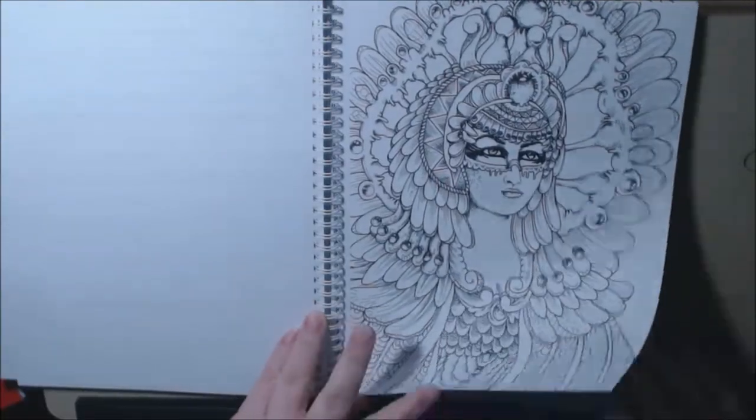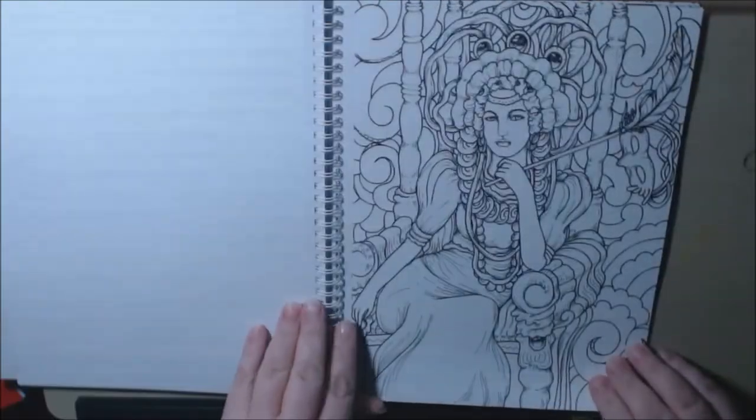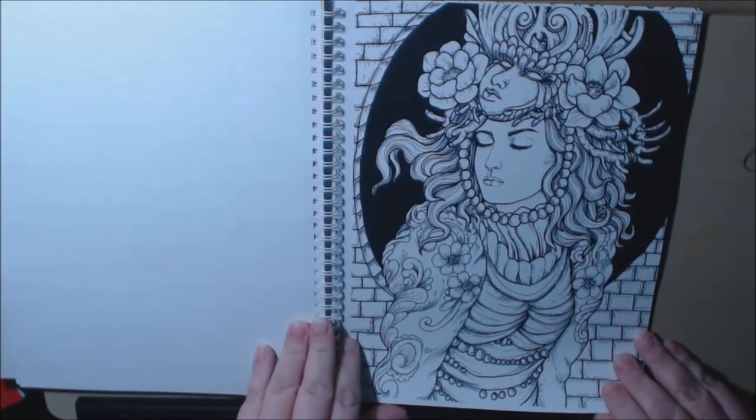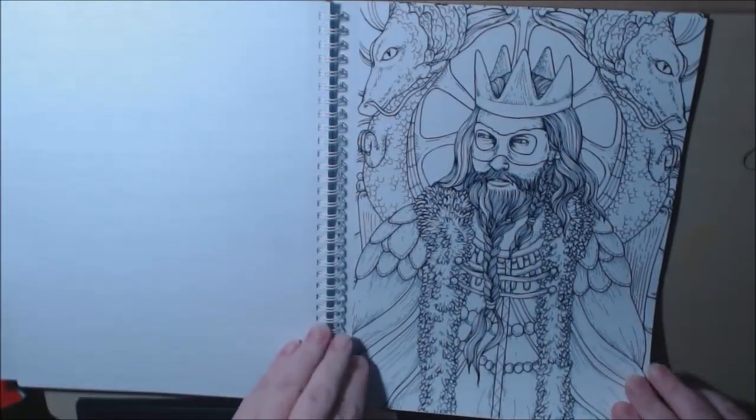I think this would be watercolor or markers — it would just be beautiful. I love it. They've got the king, too.